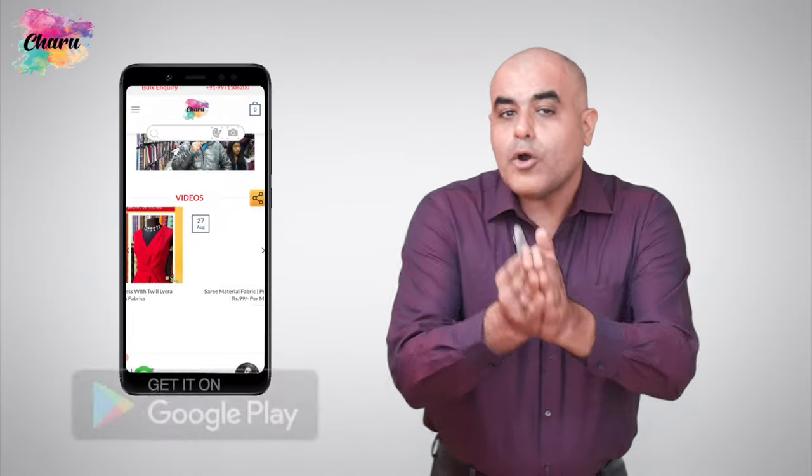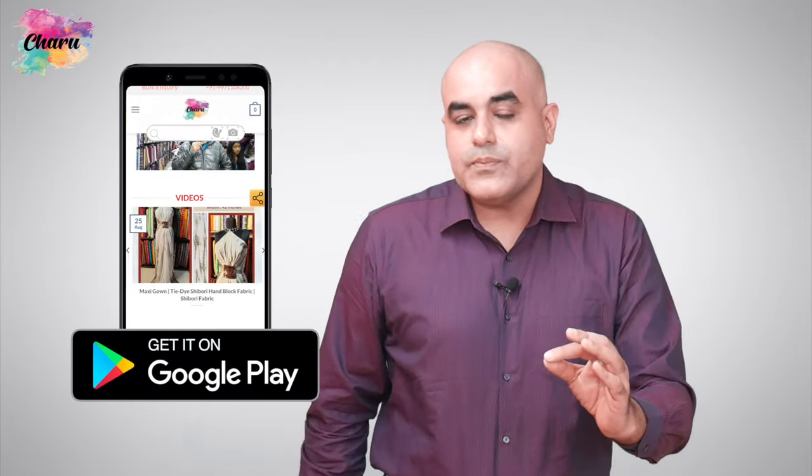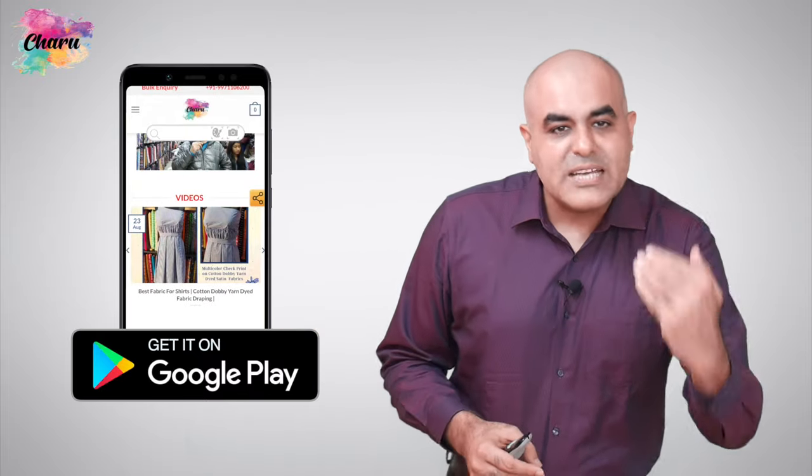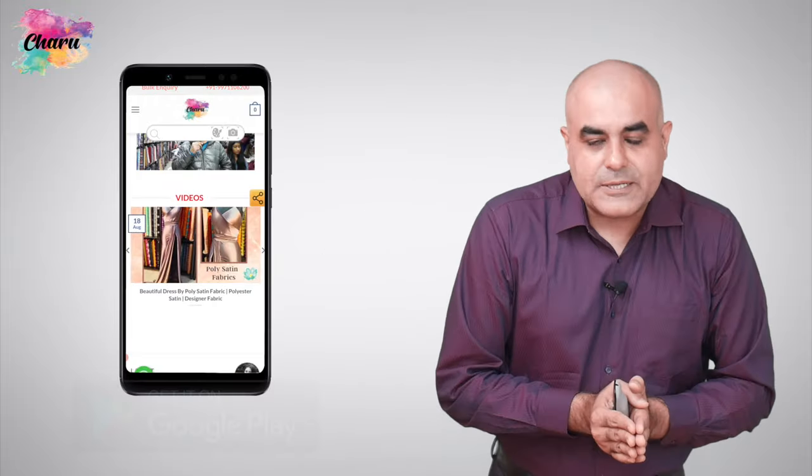You may now order your fabrics from our Android mobile app named Charu Creation. To download our app from the Play Store, click on the link given in the description of the video. Now let's get back to the fabrics.